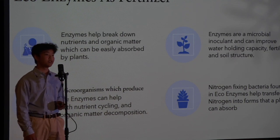Enzymes are also microbial inoculants, which can improve the water-holding capacity of soil and the soil structure. Microorganisms can also help with the nutrient cycle and the decomposition of organic matter. Nitrogen-fixing bacteria also transforms nitrogen into forms that the soil can absorb easily.